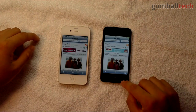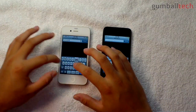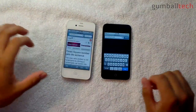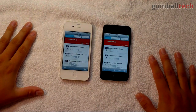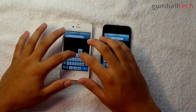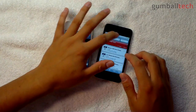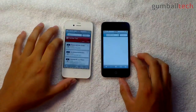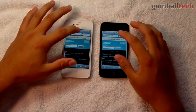This one finished first but this one started loading things a little quicker. Let's go to our website, GumballTech.com. That wasn't really fair — let's go to Twitter. I did tap this one first, let's refresh.